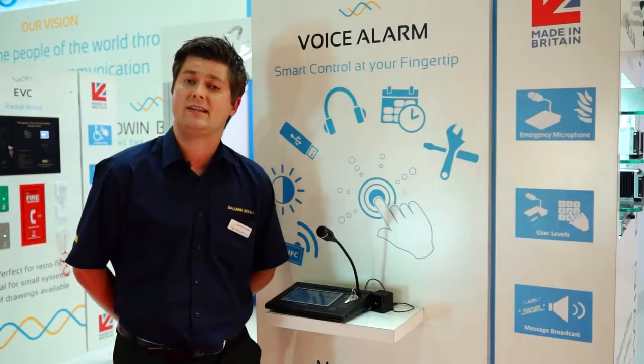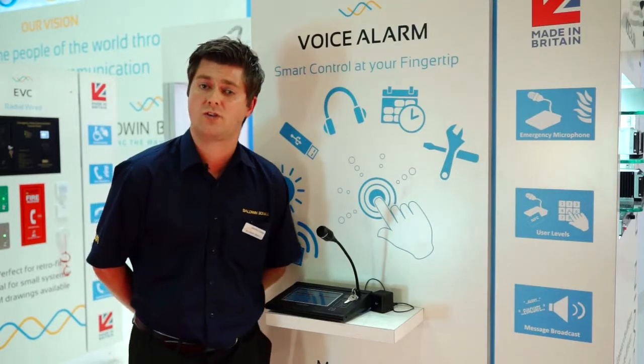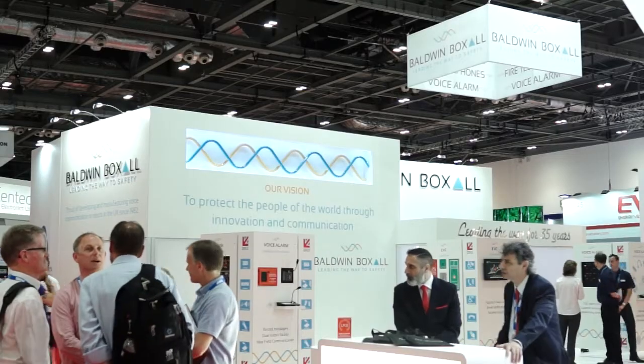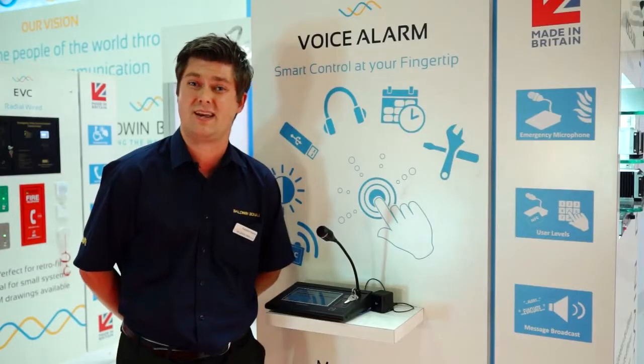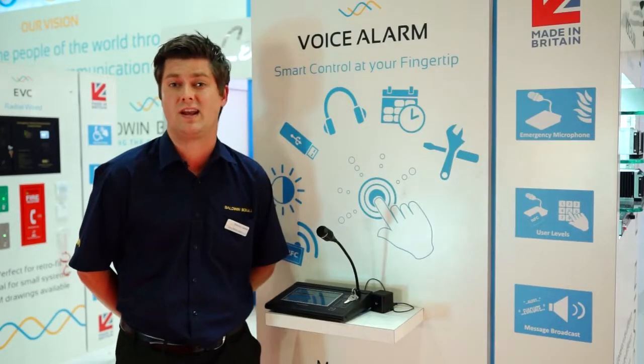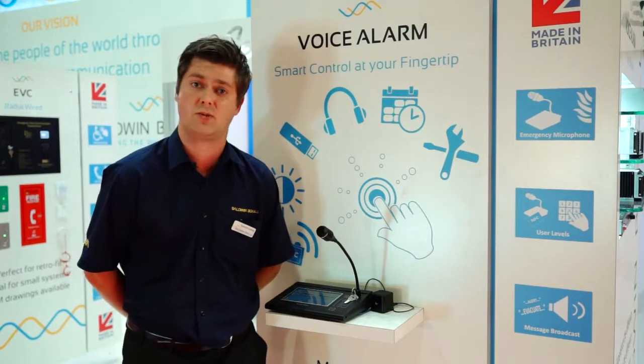In terms of the other features, it does offer fault and activity logs, so from a maintenance point of view that's quite a good feature for people that are maintaining the voice alarm system. It is a life safety system, so it does need to be maintained, because it's going to be used at an event, potentially, when it's most needed, and that's a life safety situation.